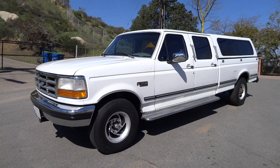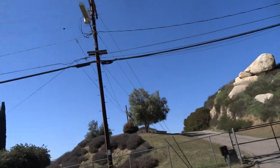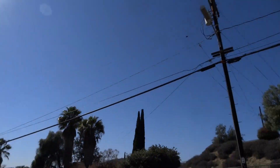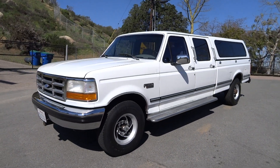One Owner Car Guy, oneownercarguy.com. I'm trying to do some videos here — it's been a stormy time in San Diego, but the rain's kind of let up and I've got some videos to do.